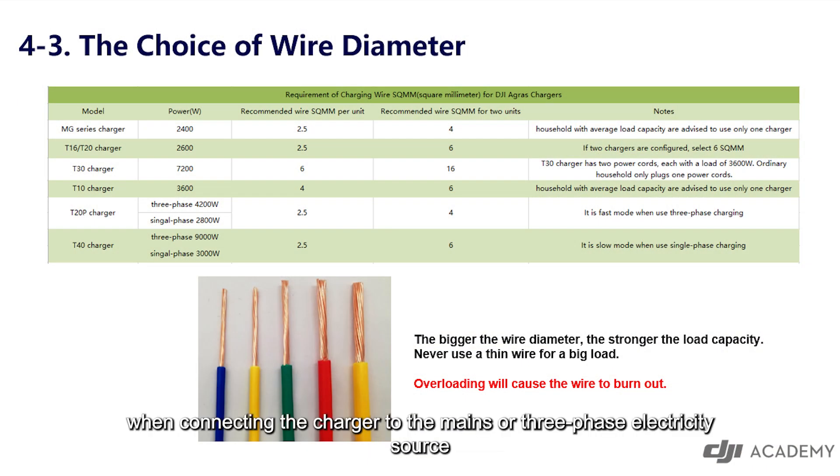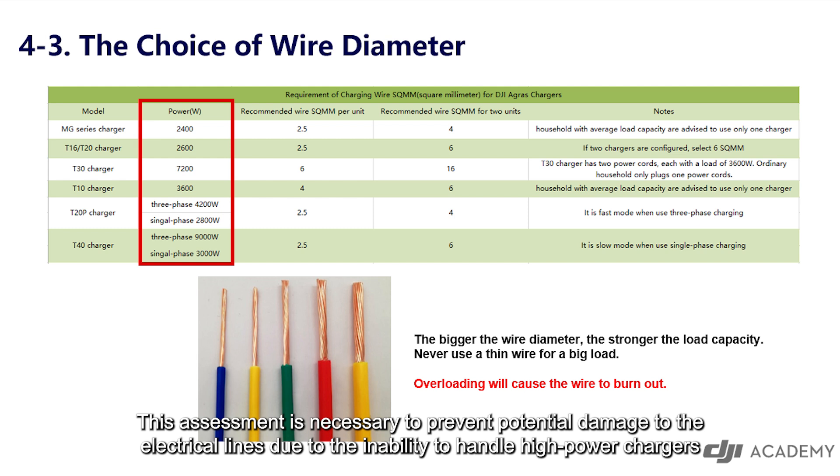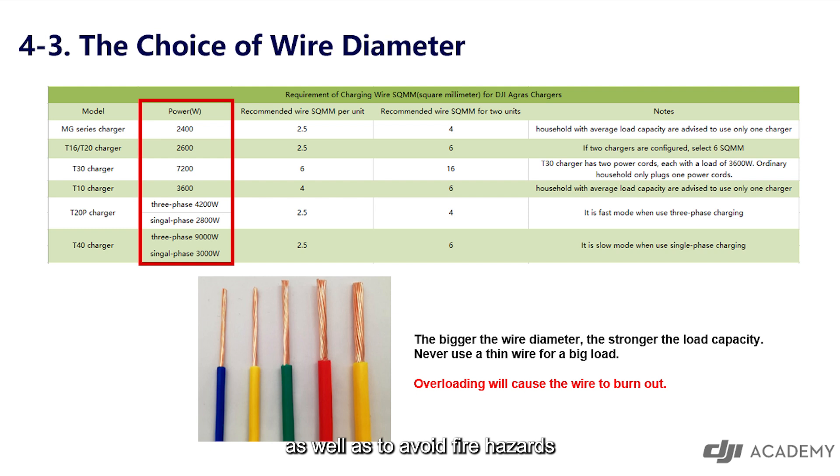Additionally, when connecting the charger to the mains or three-phase electricity source, it is crucial to assess the power requirements beforehand. This assessment is necessary to prevent potential damage to the electrical lines due to the inability to handle high-power chargers, as well as to avoid fire hazards.